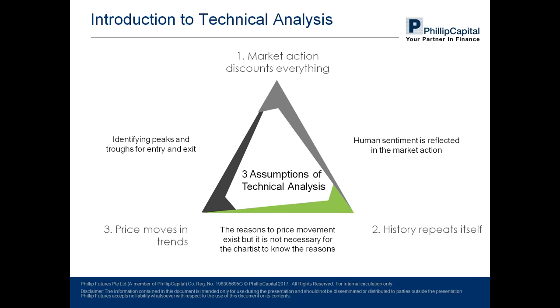Last but not least is that prices move in trends. What this means for a technical trader is that he can identify possible points of future peaks and troughs in a trend. This is used to optimize the position of entry and exit into the market. These three are the main assumptions that sum up what technical analysis is built upon.